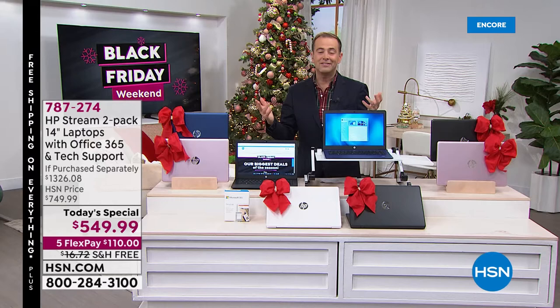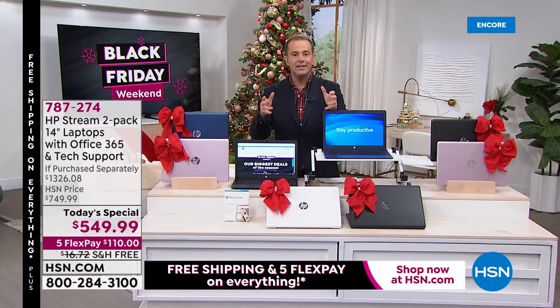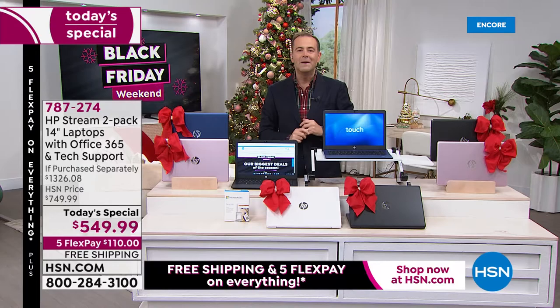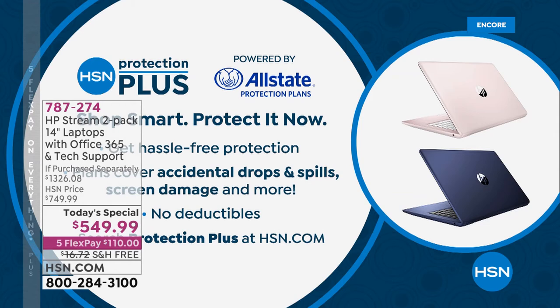Let's call it as it is — it's all about the price, all about the value. This is $549.99. When we sell out of these they are gone. We have many great laptops on HSN.com, but there is no value comparable to this. Already thousands have been pre-ordered and reserved.